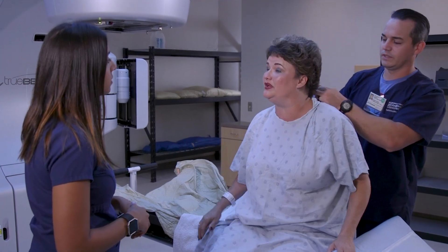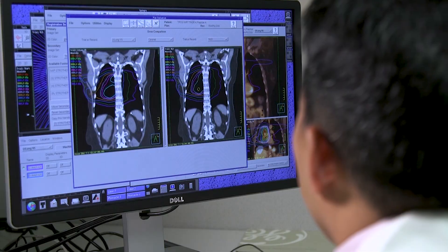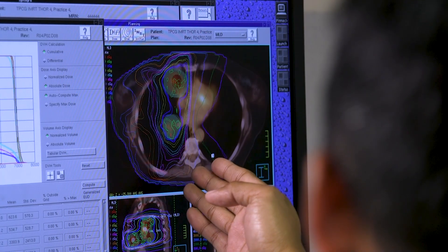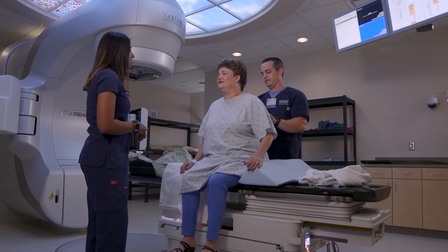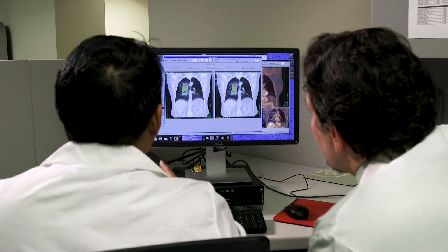After the simulation session, a dosimetrist and physicist, part of your radiation oncology team, will determine your specific treatment plan. This process can take up to five or more business days. Because of this team approach, you will notice separate charges on your bill that occur after simulation and before treatment begins. Patients are not present for these services, so you may have some questions about them. If so, ask to speak with a billing specialist.